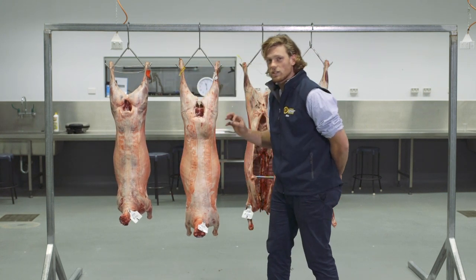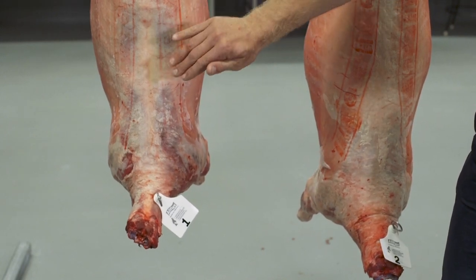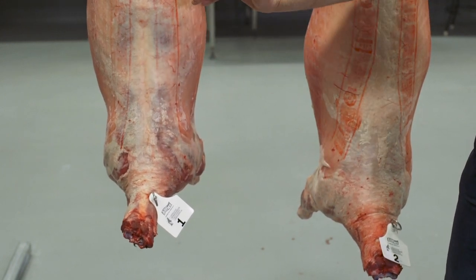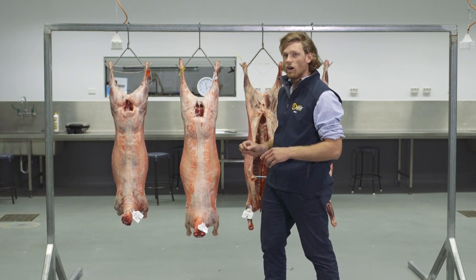The other thing that sets this lamb apart is we have a nice square loin edge. Remembering that fat is flat, so we want to see that punch and that definition. So we place this lamb out of these two higher.